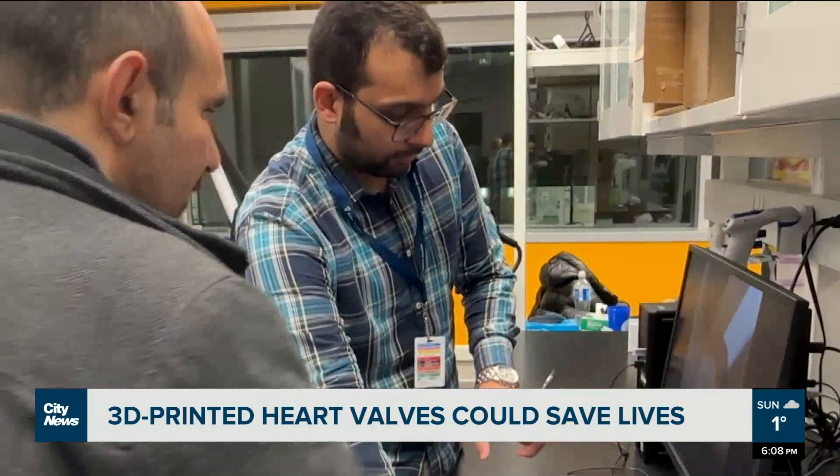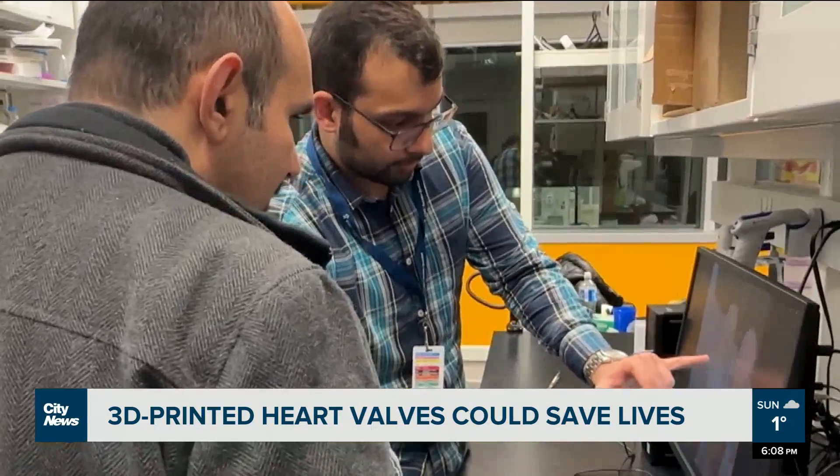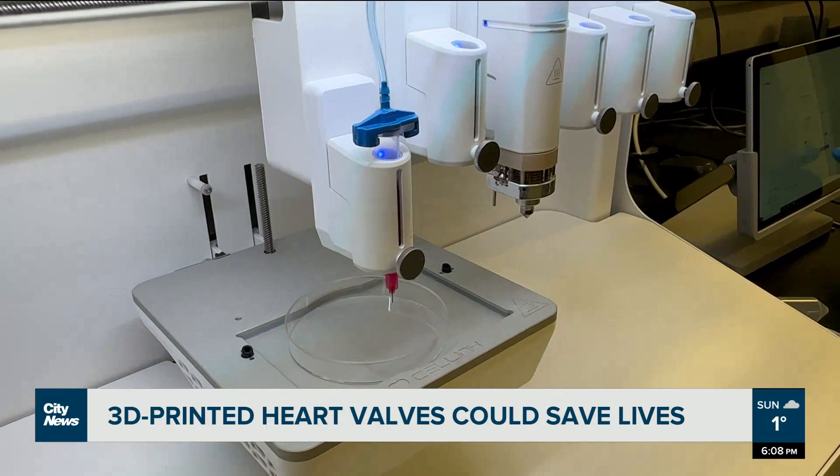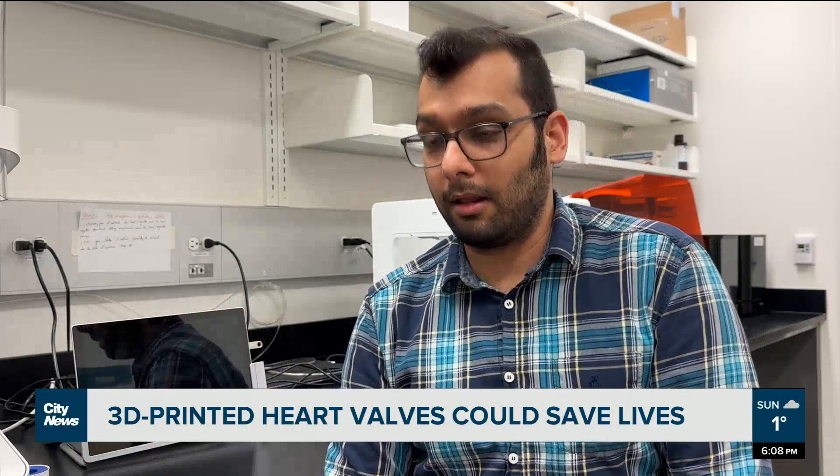With the 3D printing, the sky is the limit. If there is a burn patient, maybe you can use the same ink. And if you test it, maybe you can use it as a skin patch to help the patient to recover faster. It can be for muscle, for example, if you change it a little bit. So I can say there could be potential for it.